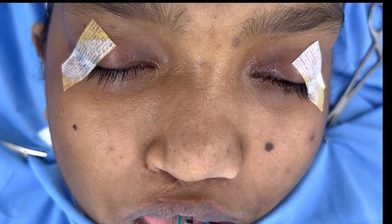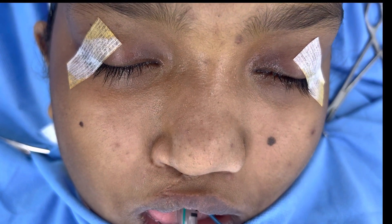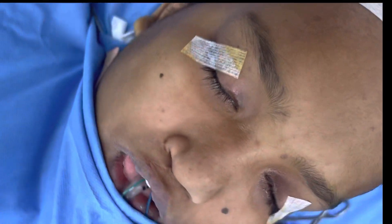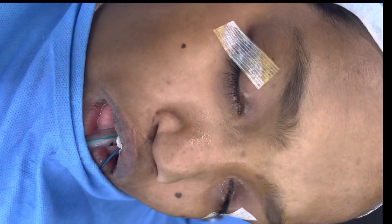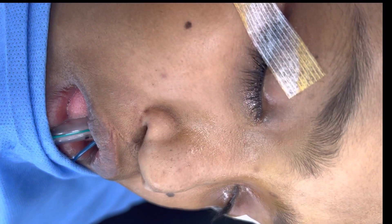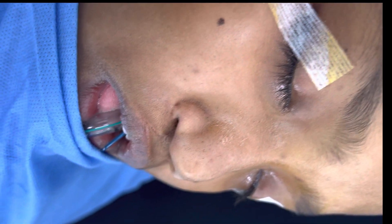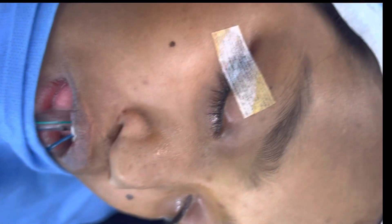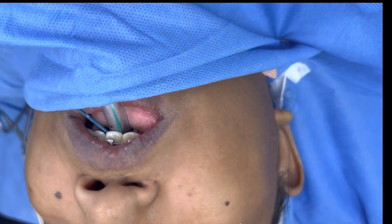We're going to do a lip revision, a fistula closure, and rhinoplasty for this patient. This patient has had surgeries in the city of Calcutta many years ago. We're also going to show you the fistula inside the tract. It's a three surgical procedure that we're doing all in one go.